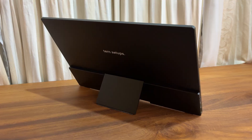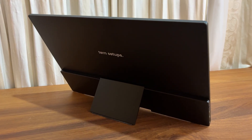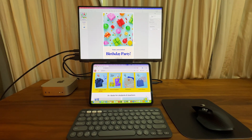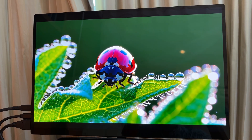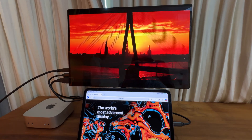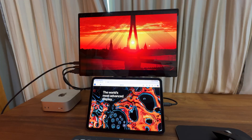Fortunately, thanks to Turn Setups who sent over their portable monitor, I was able to make this new setup possible. I think this monitor is a perfect choice to pair with my iPad Pro, and it's because of its fantastic display panel. It's OLED, so it perfectly matches my M4 iPad Pro screen.